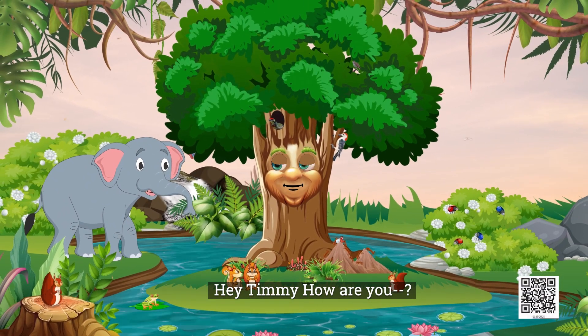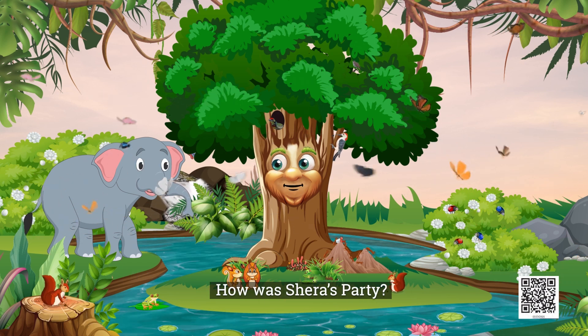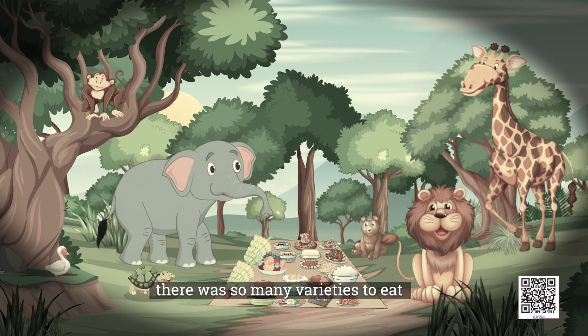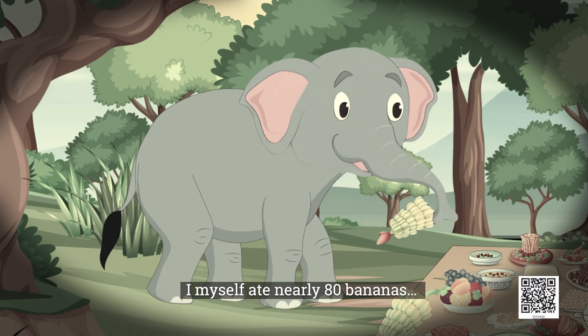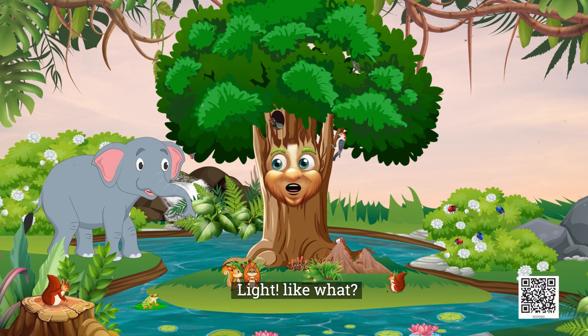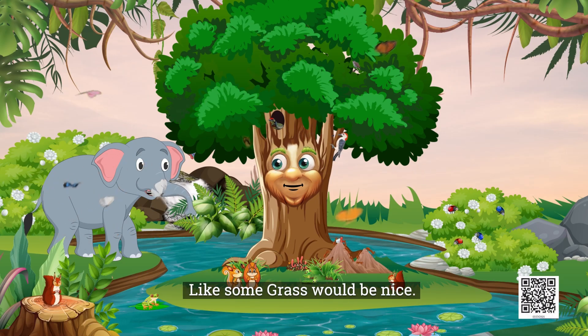Hey Timmy, how are you? Great! How was Shera's party? Oh, it was wonderful! You should have come. There were so many varieties to eat and drink. I myself ate nearly 80 bananas. Now I just want something light to eat. Light? Like what? Like some grass would be nice.